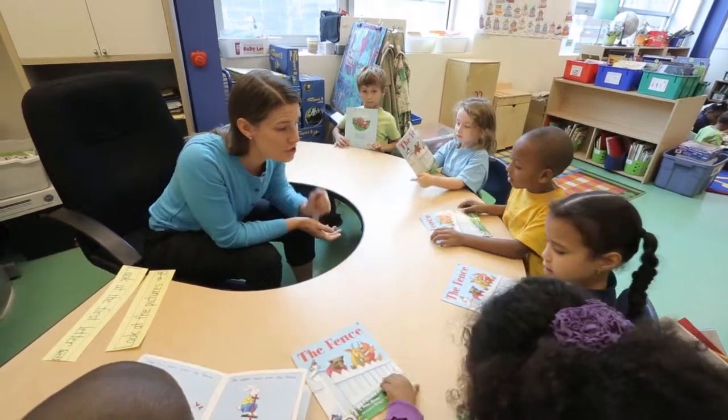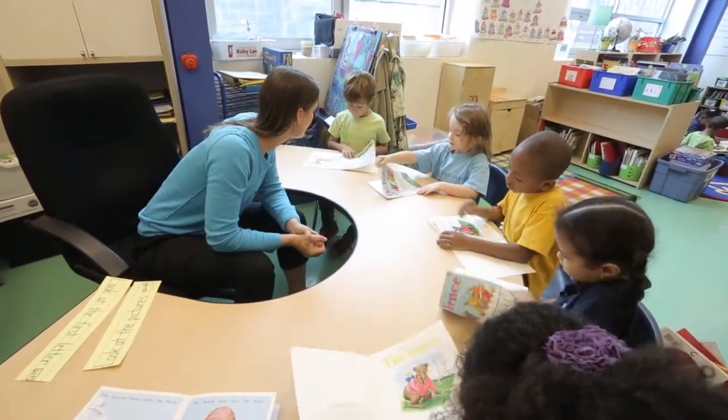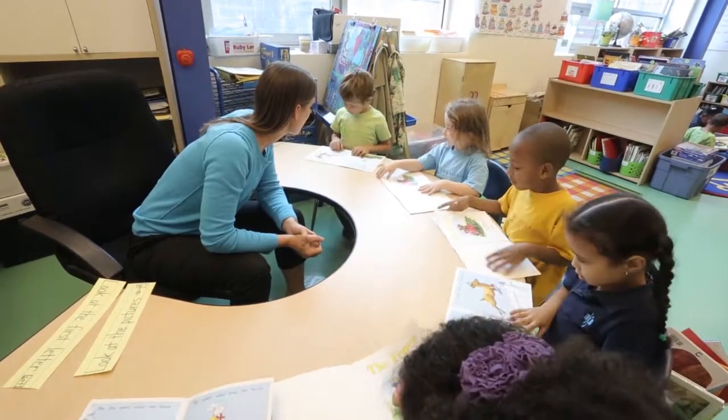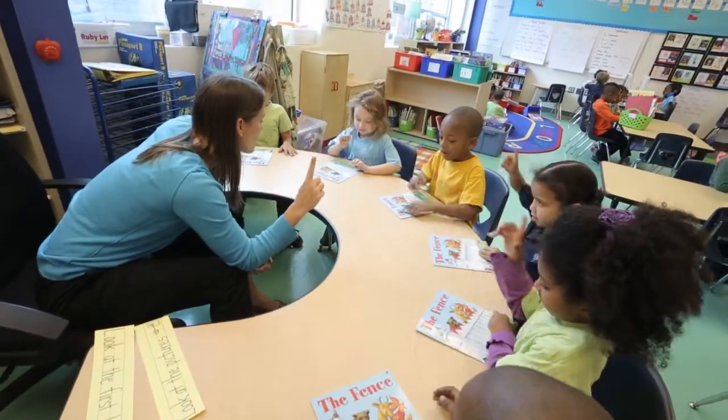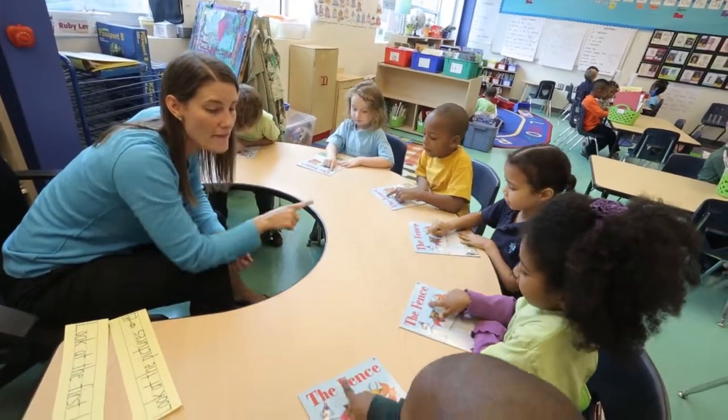So let's go ahead and take a picture walk — you can look through the pictures and see what happens in the story. Get your reading finger out, that's your pointer finger, and point to the title. Ready? The book is called The Fence.